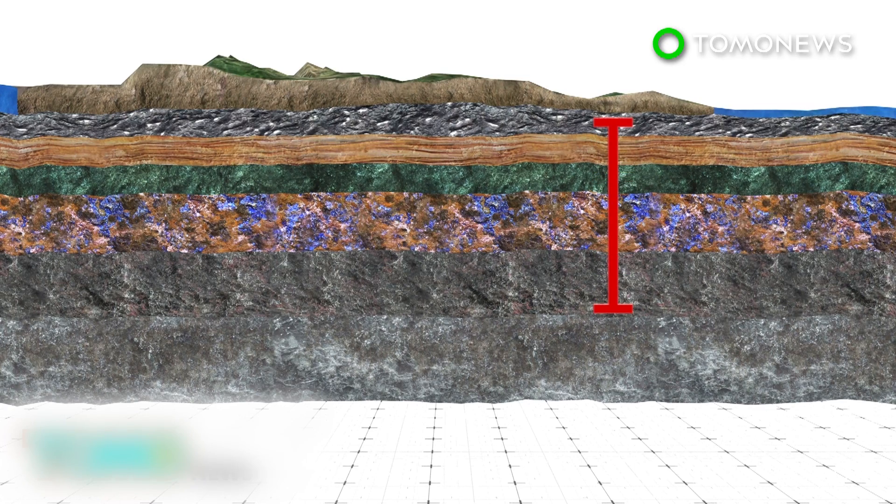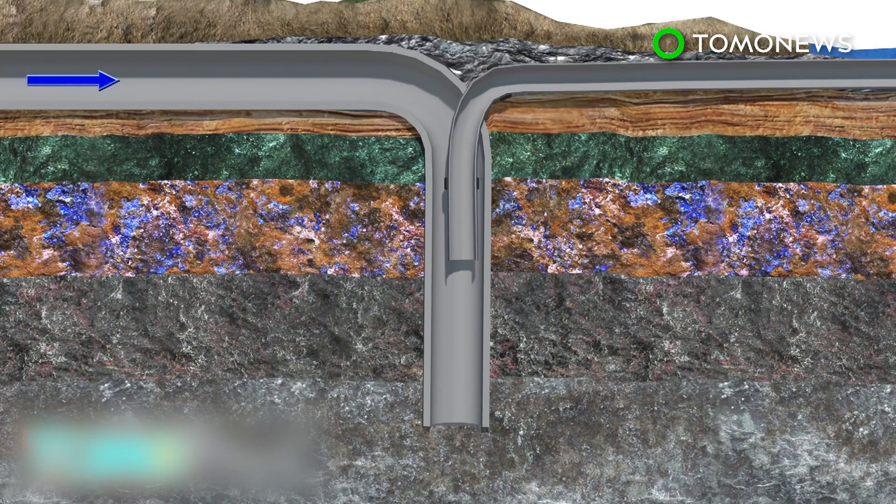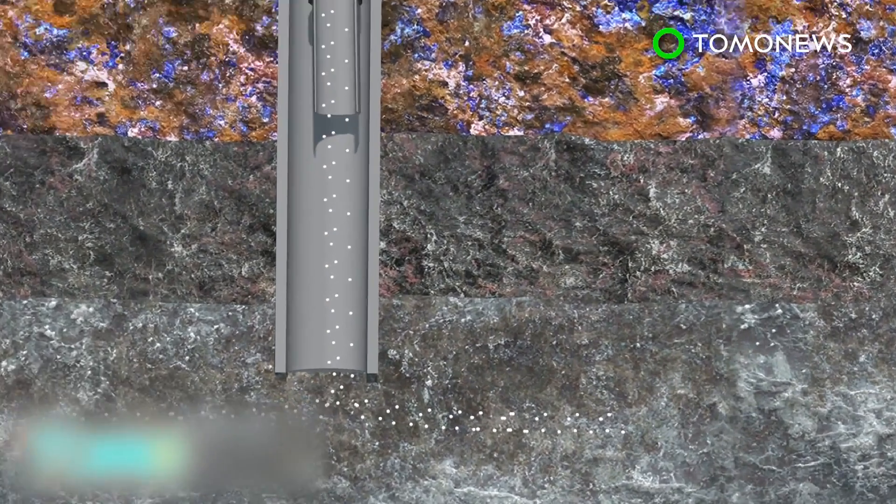Researchers pumped 230 tons of CO₂ into rock 500 meters underground, dissolving the gas in water to prevent it from escaping. More than 95% of the gas turned to stone within two years, speeding up a natural process that takes hundreds or thousands of years.